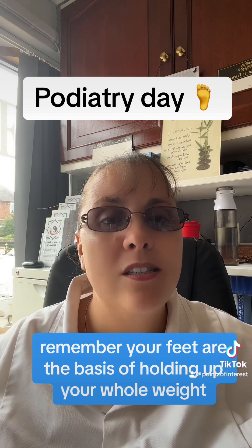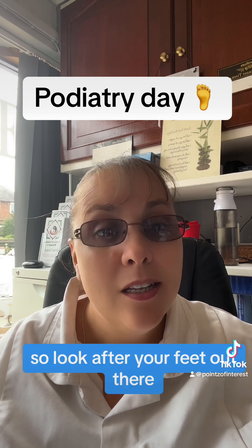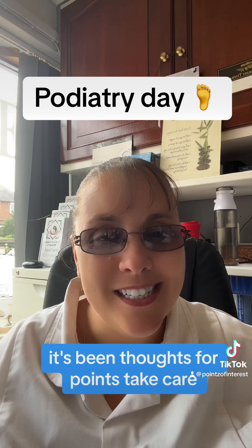Remember, your feet are the basis of holding up your whole weight, your whole body, your whole spine. So look after your feet out there and go see a podiatrist today. It's been Thoughts for Points — take care.